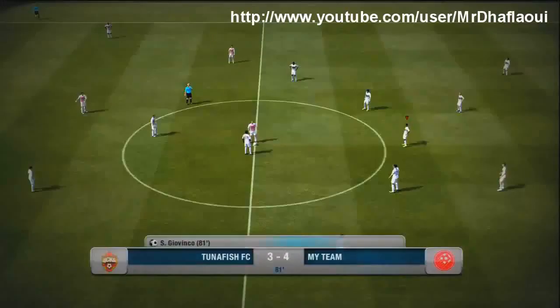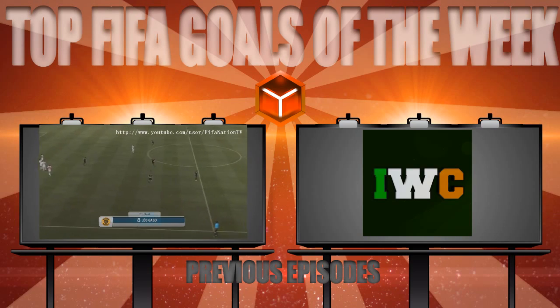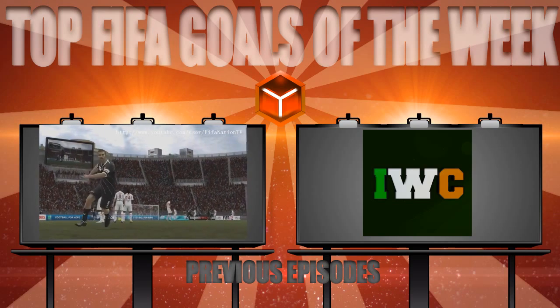That has been the Top 5 Goals. If you think you can do better and want to see your goal featured, send your goals into Top 5 Goals of the Week at gmail.com for a chance to be featured. I have been Irish Girls Celt — this has been Jagsports Top 5 Goals of the Week, thanks for watching, peace.